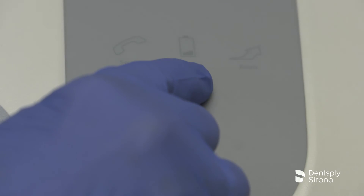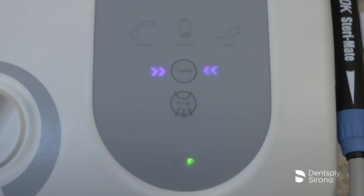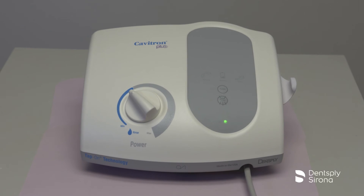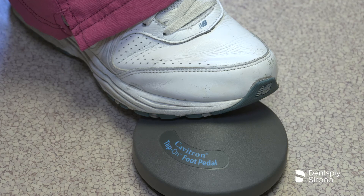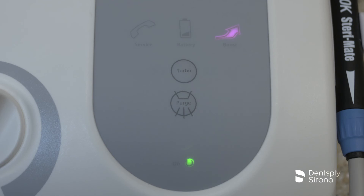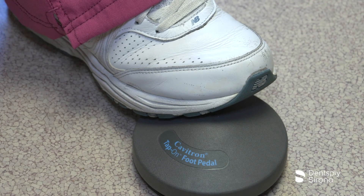Pressing the turbo button on the scaling unit increases the unit's ultrasonic power up to 25%. When you need more power for an extended period of time, simply press the turbo button on the display panel and the arrow will illuminate to show you are in turbo mode. Boost provides a temporary increase in ultrasonic scaling power for quick removal of tenacious calculus without touching the unit. Boost is activated by fully depressing the tap-on foot pedal to the second position; when activated, the boost icon will illuminate on the display panel. Boost remains on as long as the clinician has the foot pedal depressed all the way down. To deactivate boost, release the tap-on foot pedal to the first position.